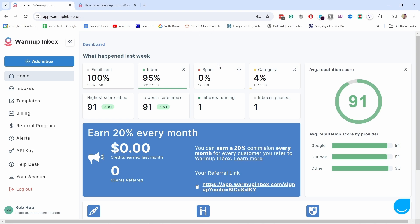I've been using it for about the last three weeks and it's been analyzing my performance. Here you have the average reputation score. For example, out of 350 emails sent, one ended up in spam. These are not real emails I sent — this is what the software has sent out to its own inbox network. I'll explain how it works in a second, but I just wanted to show you how it looks under the hood.